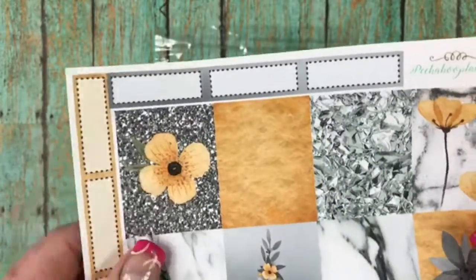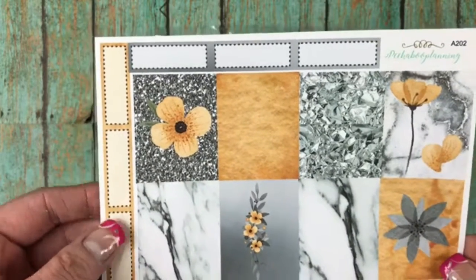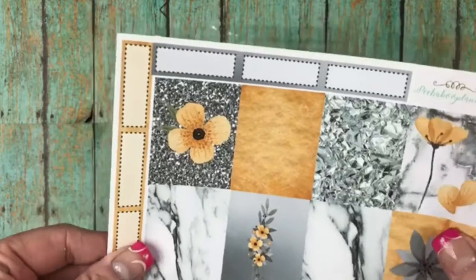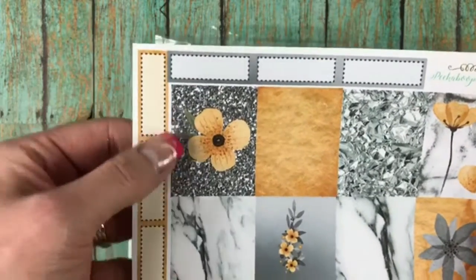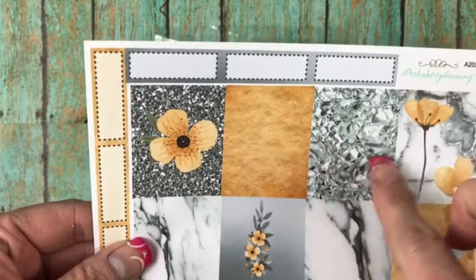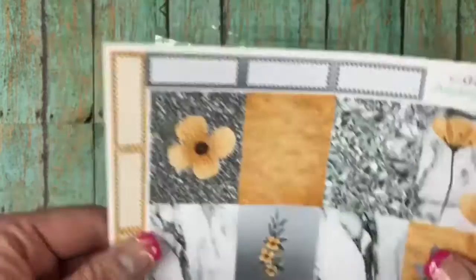And then I also got a little extra piece. This one is another set that she no longer has in the shop, I believe. But it was just one piece and it has the quarter boxes and the full boxes. I love that little — it looks like glass, crystallized glass. So that was that one.